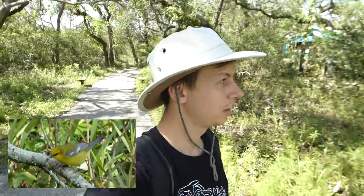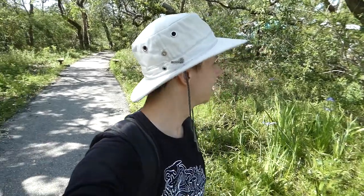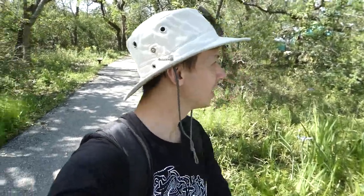Finally got a nice video of a blue-winged warbler — and by nice I mean you can tell what it is. The bar is low for these quick-moving warblers. They also have a mister over here; these guys are really in the lap of luxury.